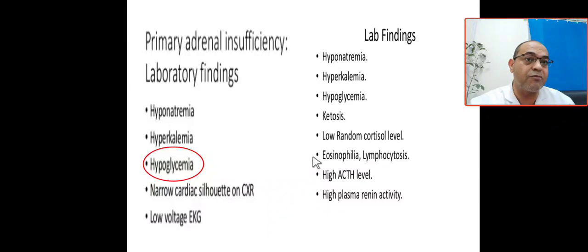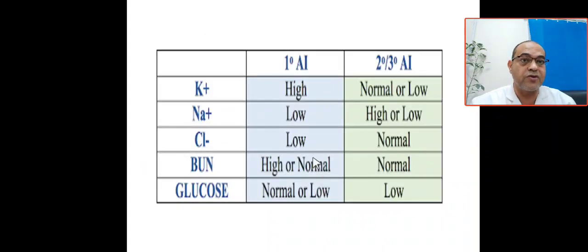Also shown here, the laboratory findings of adrenal insufficiency: hyponatremia, hyperkalemia, hypoglycemia, ketosis, low random cortisol level, high ACTH level, eosinophilia, lymphocytosis, and high plasma renin activity. Another reference also shows: high potassium, low sodium, low chloride, high blood urea nitrogen, and normal or low glucose.